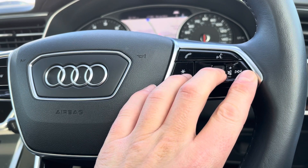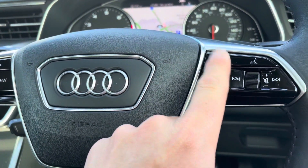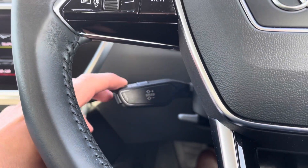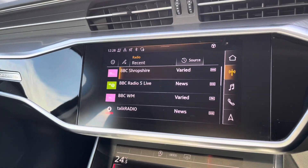On the right-hand side of the steering wheel we have the volume control, which means you don't have to take your hands off the wheel to alter the volume. Just above it is the button to take or reject phone calls once your phone is connected. To the left we've got the paddle shift for the cruise control.